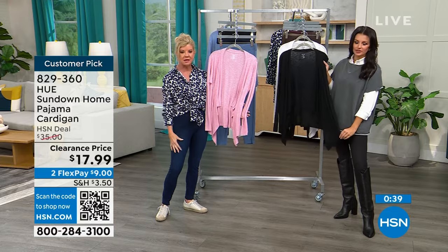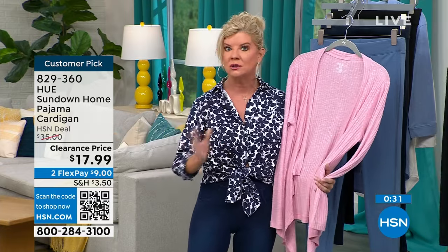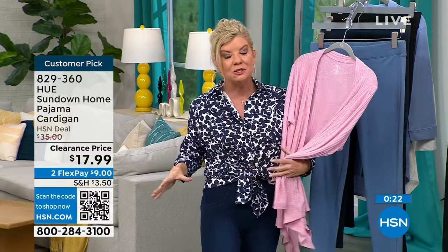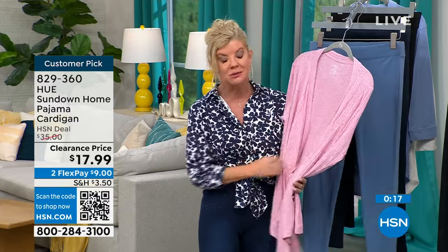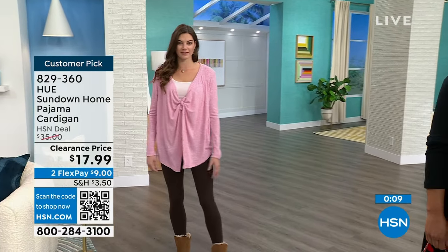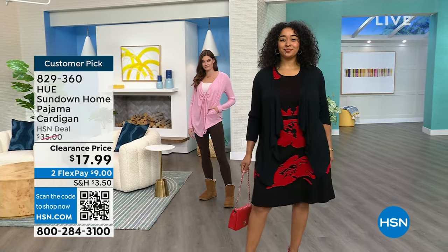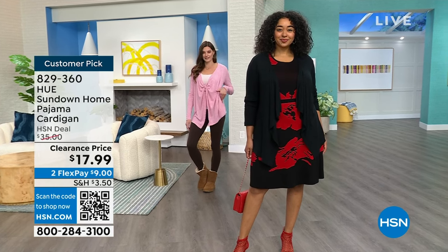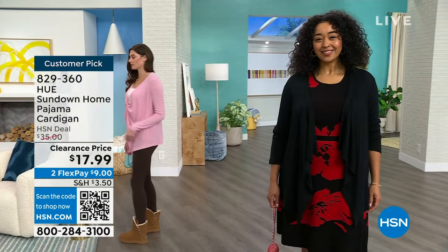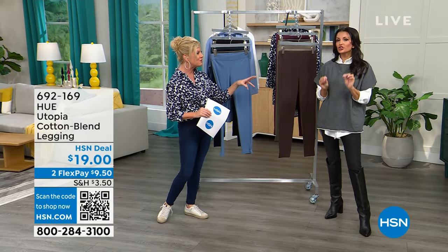We were just talking off-air about how cold this studio is — this is that perfect weight to throw on when the air conditioning is blasting. We live and broadcast from Florida, and no matter the season, as soon as you walk into a restaurant, workplace, or medical office it's freezing. Not too bulky for your tote bag, but great coverage and softness — as soft as your favorite pair of pajamas. Item 829-360 — white, black, or nectar pink. Tagless too.